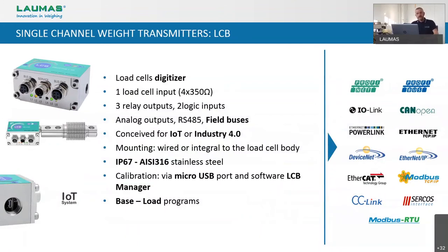The last born in the range of single channel weight transmitters is the LCB. We call it a digitizer because it can be installed integral to the load cell body, and it transforms the signal of any analog output to digital. In the last years, many of our competitors started producing digital load cells, but very often these digital load cells have a locked protocol developed by the producer. So if you need to replace a damaged load cell, you are obliged to purchase the exact same product from the same company, or it doesn't work.